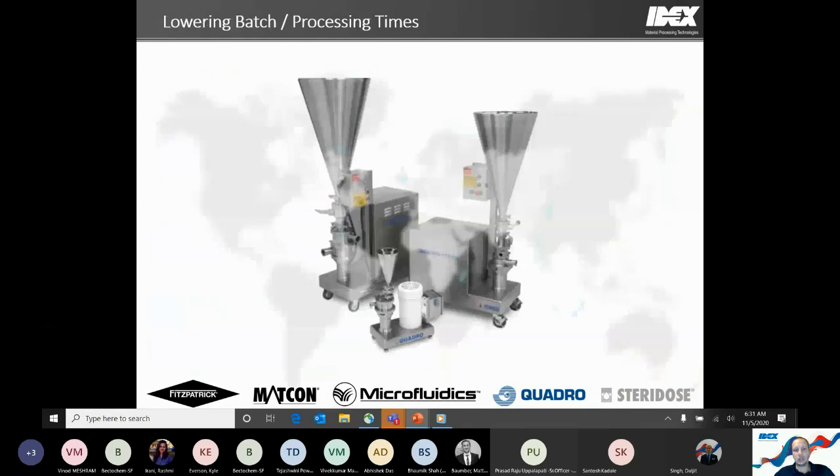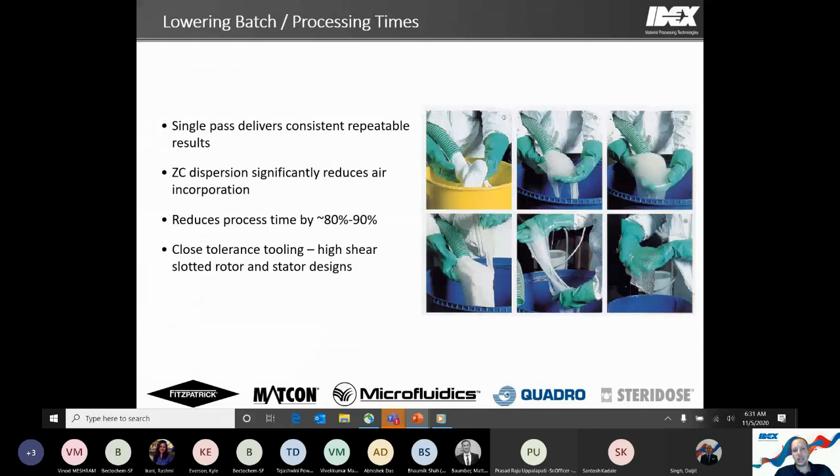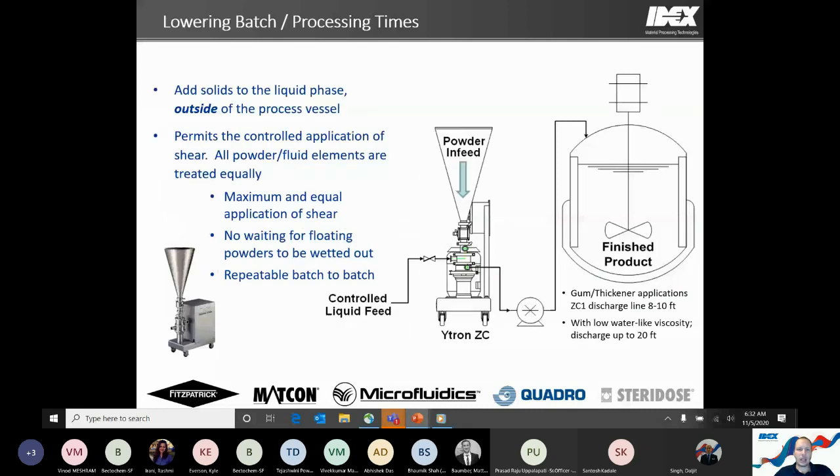Moving on to the second benefit: lowering batch or processing times. The number one way the ZC helps is by doing dispersions in a single pass process, which can lead to reduced air incorporation and a reduction in batch time by 80 to 90%. In a single pass setup, you have a controlled liquid feed coming into the disperser, powder loaded up, and you regulate that flow so the dispersion unit can effectively create the vacuum to draw powder in at the desired rate.